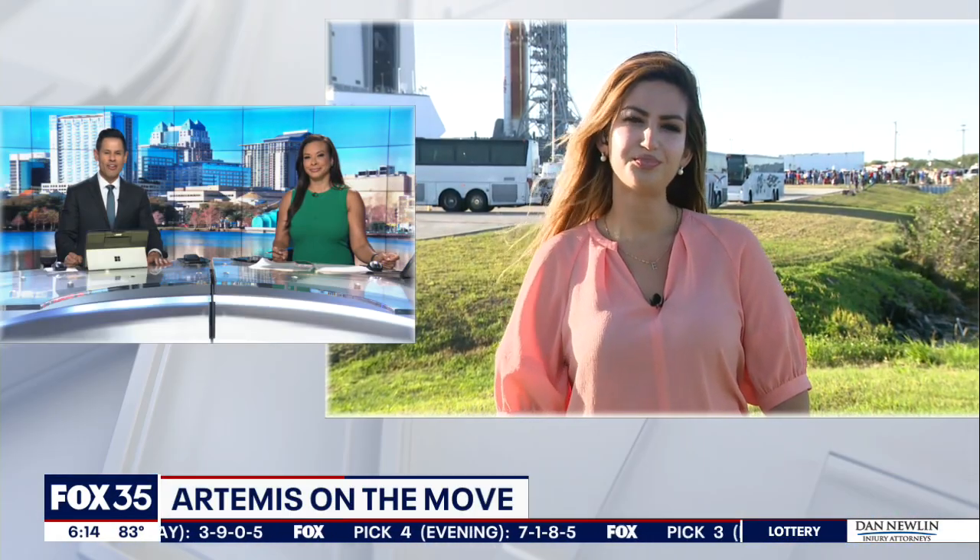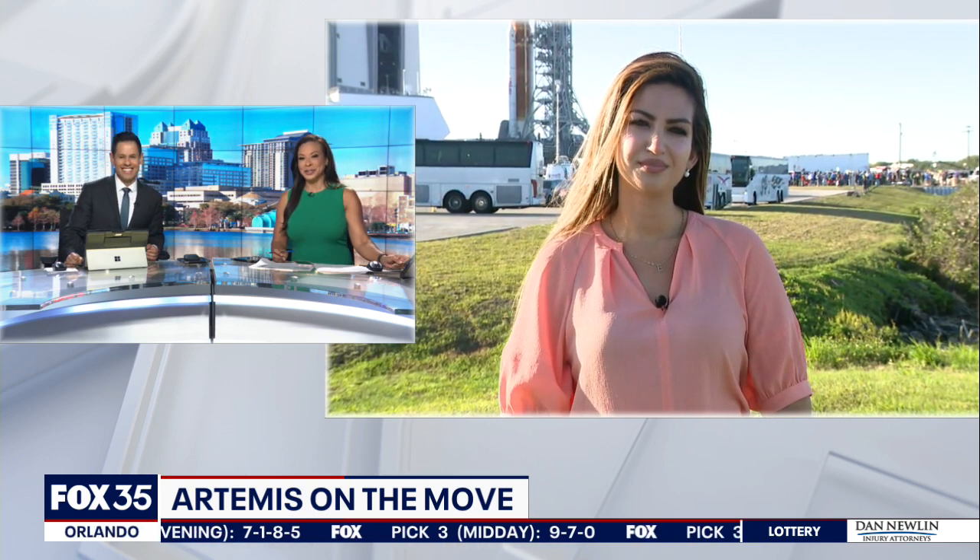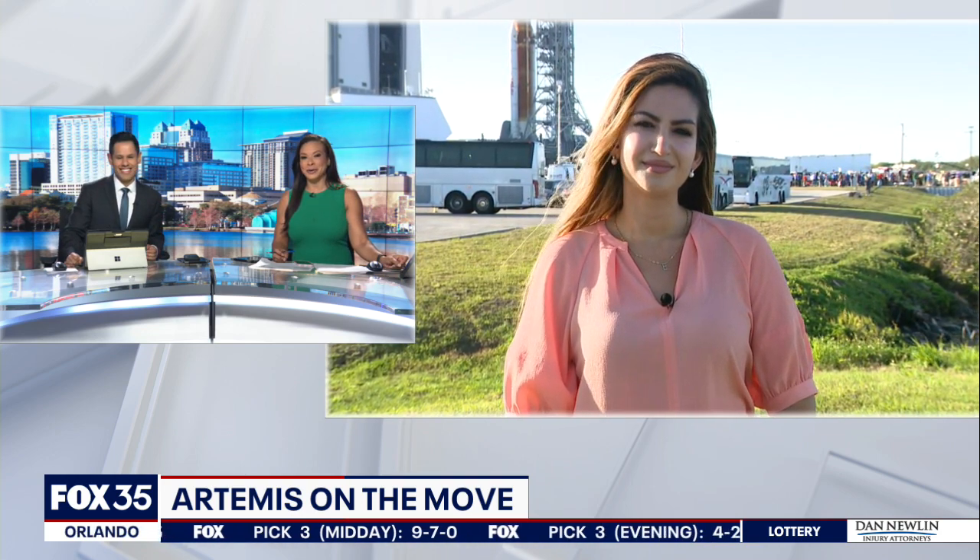NASA is rolling out the new and powerful Artemis rocket and we can finally see it. We can see it behind Alina Shirazi, live on the space coast, to tell us about the progress and the mission ahead.